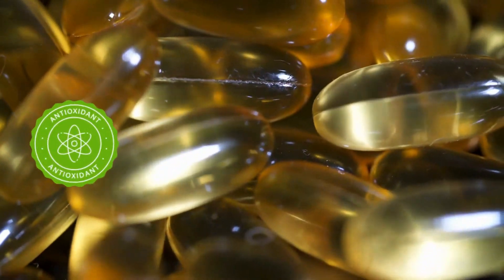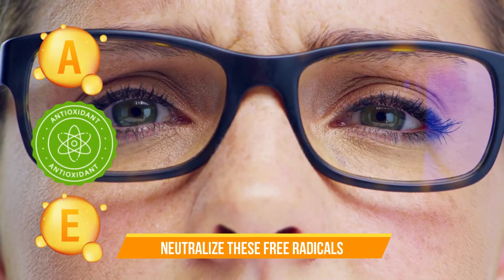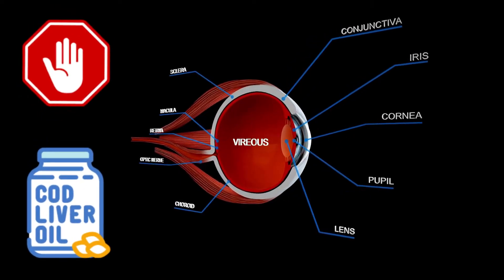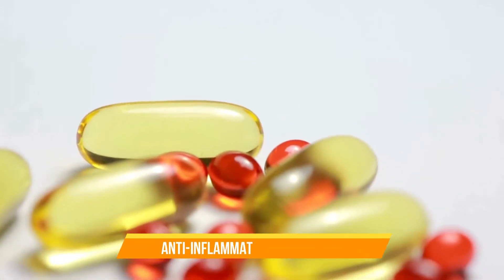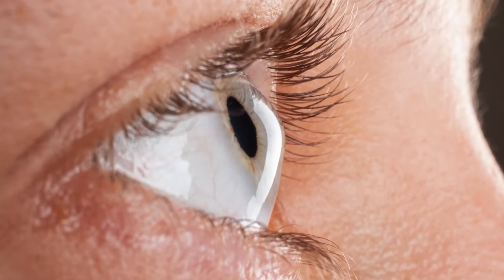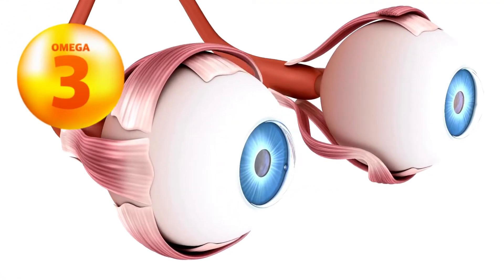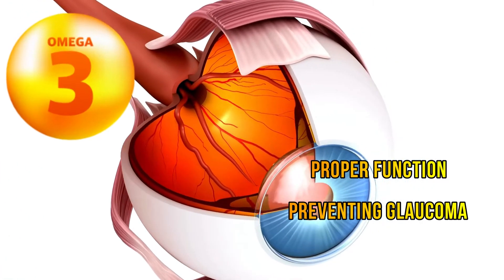Cod liver oil contains many antioxidants such as vitamin E and vitamin A, which can neutralize harmful free radicals and protect the eye tissues from damage. By reducing oxidative stress, cod liver oil helps to delay or prevent the formation of cataracts, helping to maintain clear vision. The anti-inflammatory properties of omega-3 fatty acids in cod liver oil also help reduce inflammation in the eye tissues, reducing the risk of developing glaucoma. Omega-3 fatty acids have also been shown to help promote blood flow to the optic nerve, which is essential for its proper function.